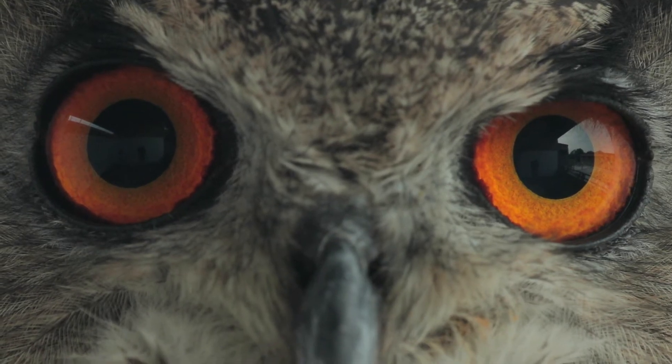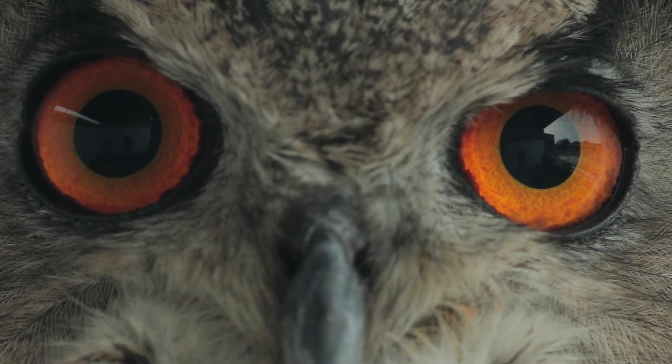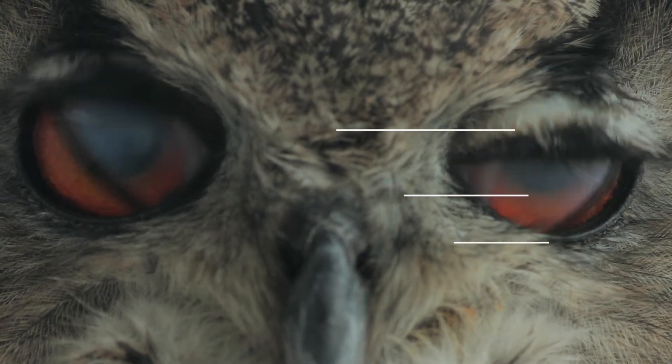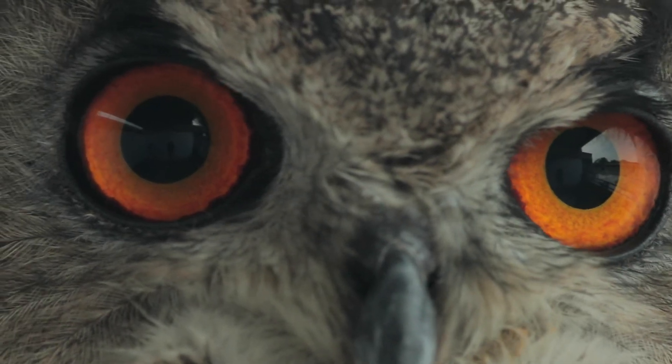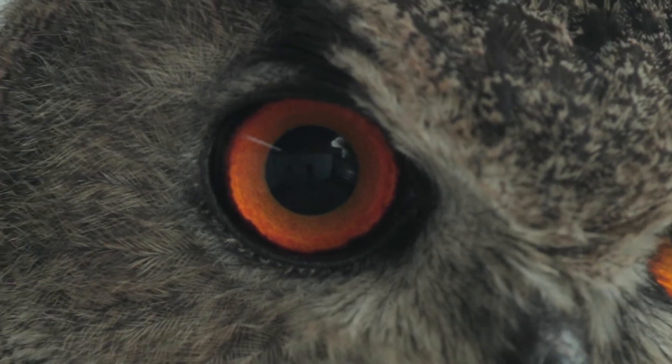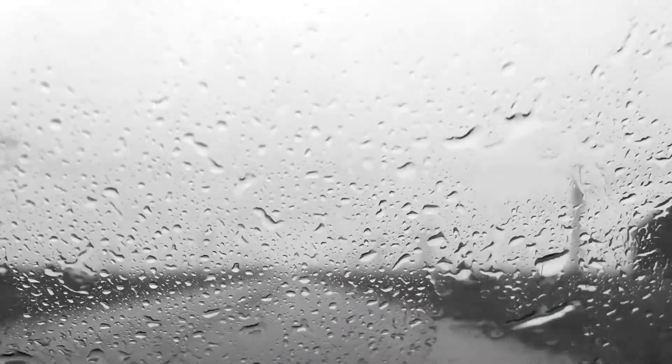To protect their huge eyes, owls also have three eyelids. They have a normal upper and lower eyelid, the upper closing when the owl blinks and the lower closing when the owl's asleep. But they also have a third eyelid called a nictitating membrane that closes diagonally across the eye from the inside to the outside. This cleans and protects the surface of the eye, just like windscreen wipers.